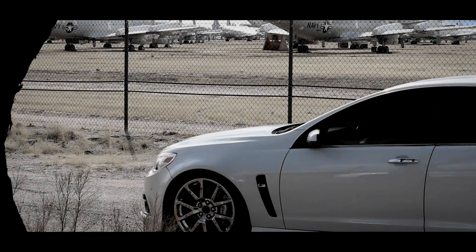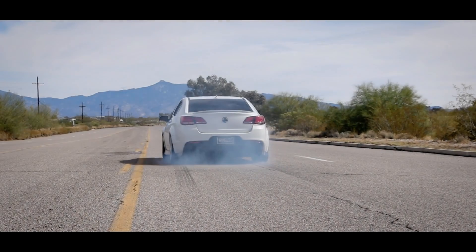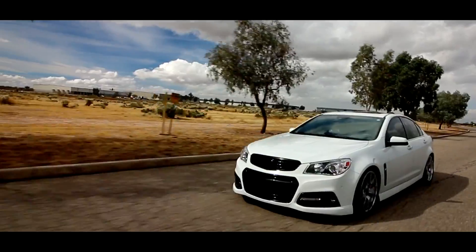Today I'm reviewing another SS — hold on, I know some of you have seen my previous review of the Chevy SS. This one is a little bit different. This is a 2014 Chevy SS but it has all the Holden Commodore badges on it, which is pretty cool, and this one has an LSA supercharger on it.